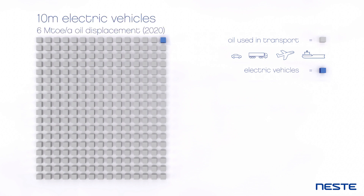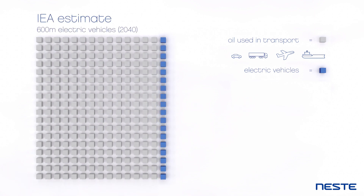The adoption of electric vehicles is accelerating, but even if we take the International Energy Agency's estimates of 600 million electric cars by 2040, this change would not be fast enough. However, there is another solution.